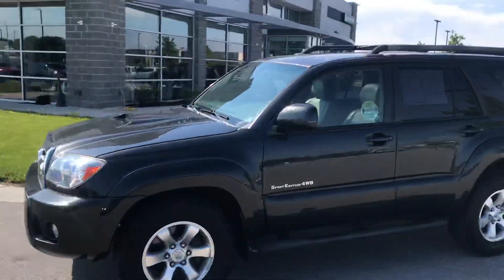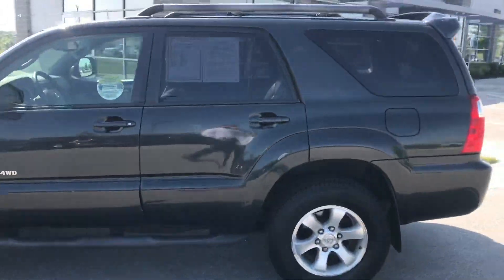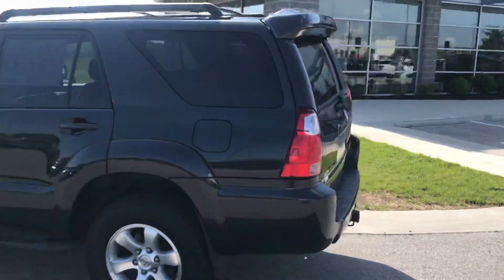This thing has seen some time, and for the most part, besides a couple door dings here and there, it's in great condition.